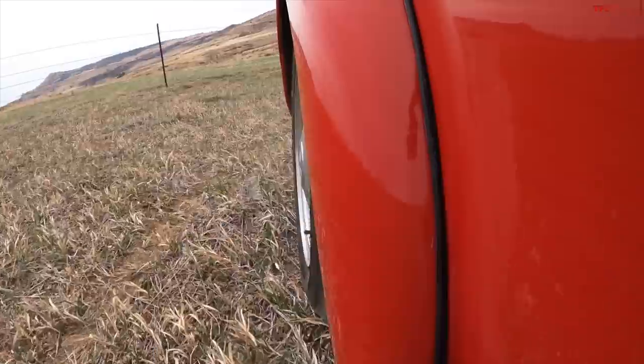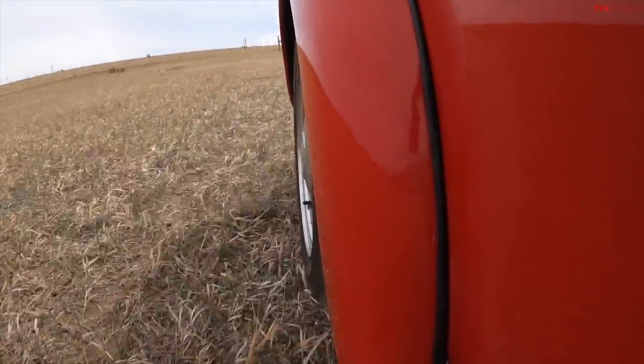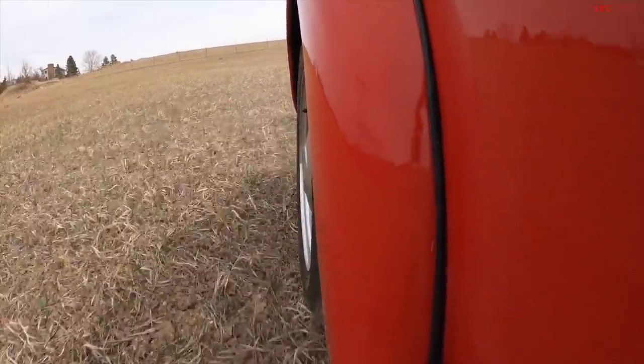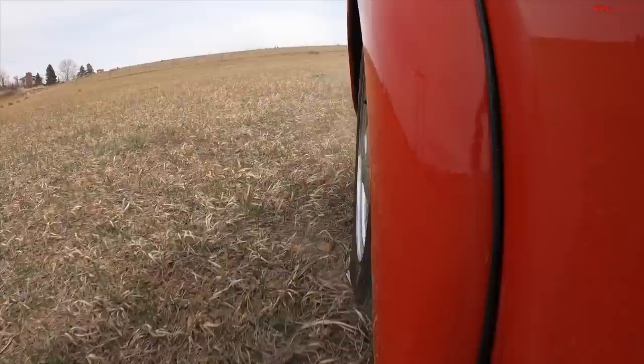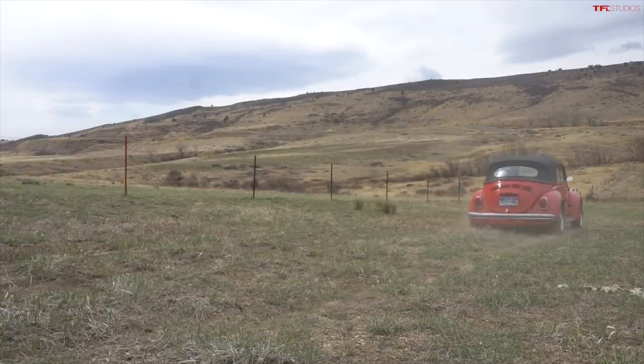That is not a very good ride. Now out back we do have torsion bars. Go ahead and flip around here and bring it back to the start line. Yeah, not a very refined experience actually. These holes in this field are pretty large. So even though it may not be a freshly plowed French field, we're definitely giving this thing a workout.